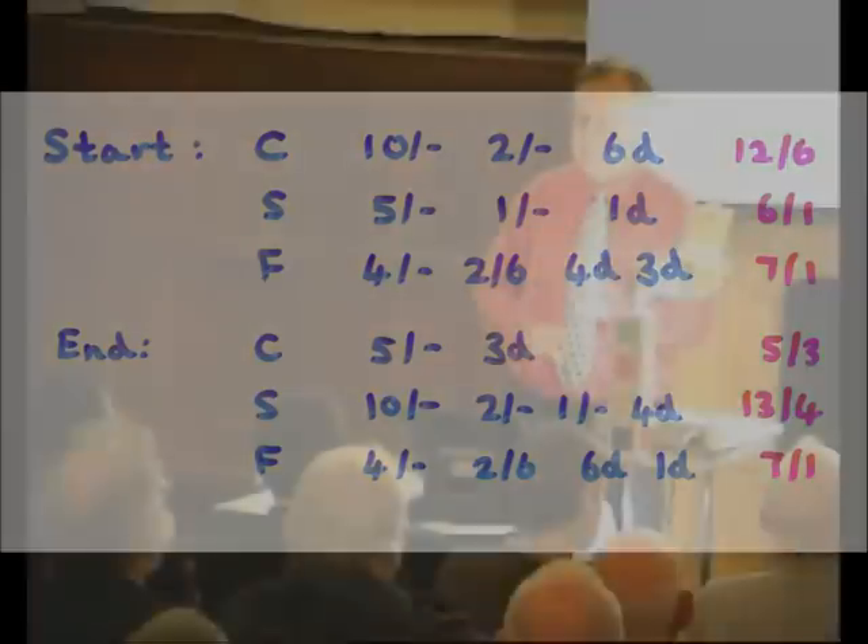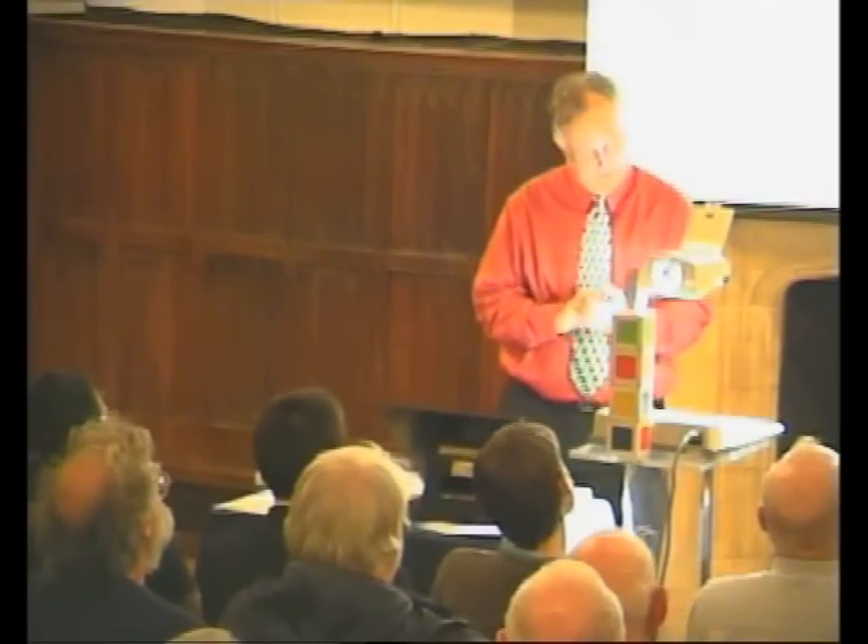So again, I think it's a rather nicely constructed puzzle, this.